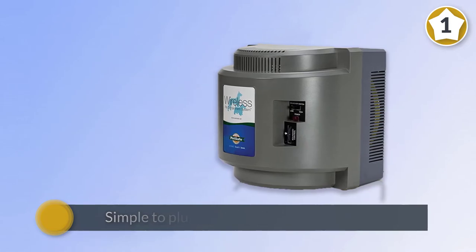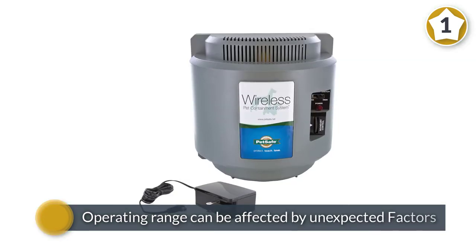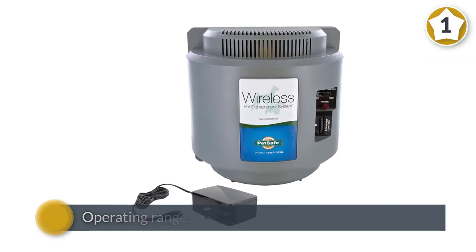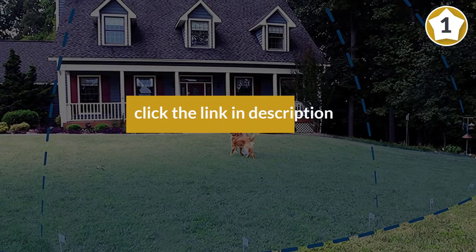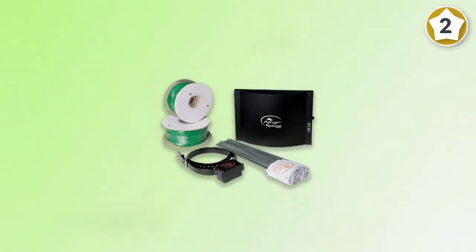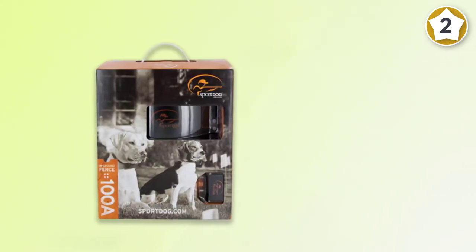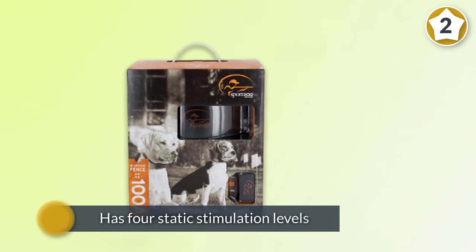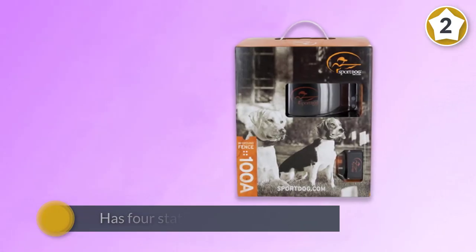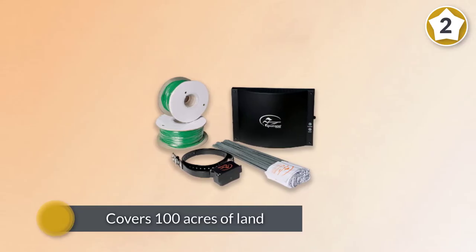Number two: SportDog Brand in-ground fence system. It is easy to install, cost-effective, and an ideal alternative to the traditional dog fence. This underground wire dog containment kit contains a waterproof collar receiver, a transmitter, 1,000 feet of wire, and 100 additional flags. It has four static stimulation levels to adapt to the temperament of any dog and covers 100 acres of land with additional wire and flags.